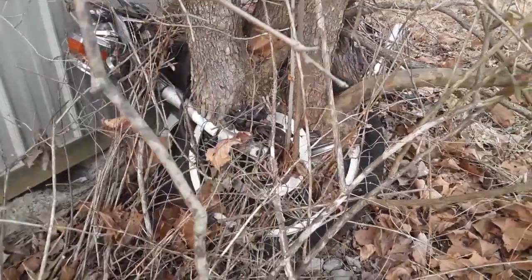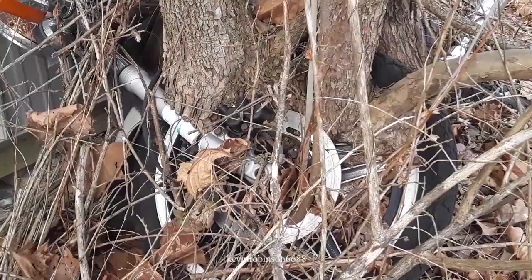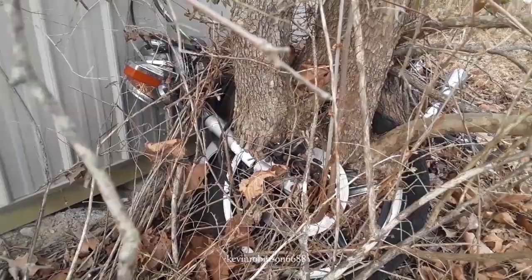Well, I just came across this. Check this out. What do you think about that? That motorcycle wheel is inside of the tree. That's unreal.